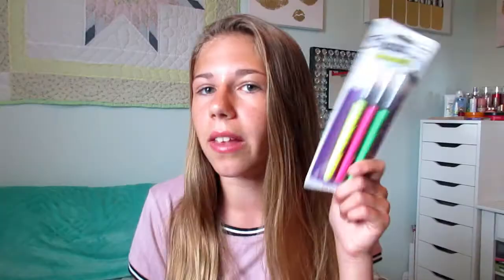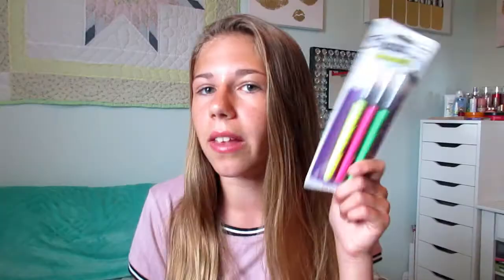I could have just been a normal person and gotten normal highlighters, but instead I got these really cool ones. I've seen people use these before and I was like, I need some of those. I found them and they are so cool — they're the clear view ones. There's a green, pink, and yellow one. I'm kind of obsessing over these even though they're kind of just a regular highlighter, but not really.